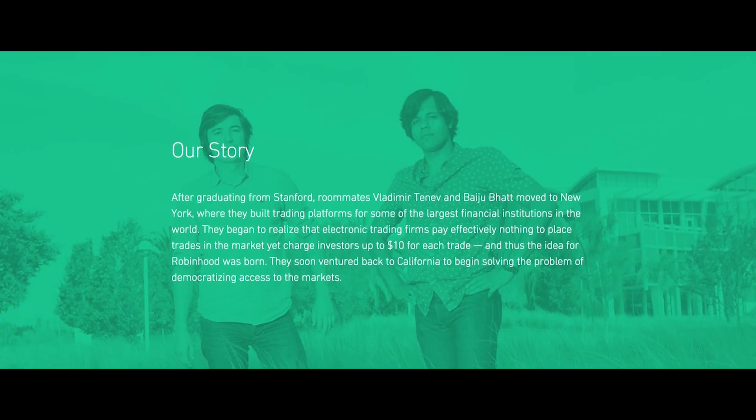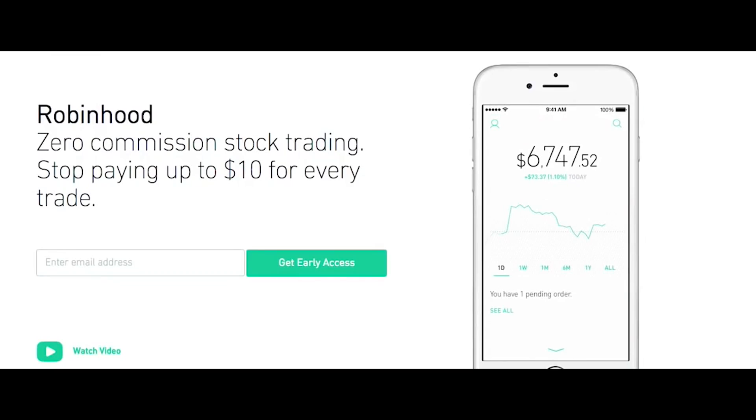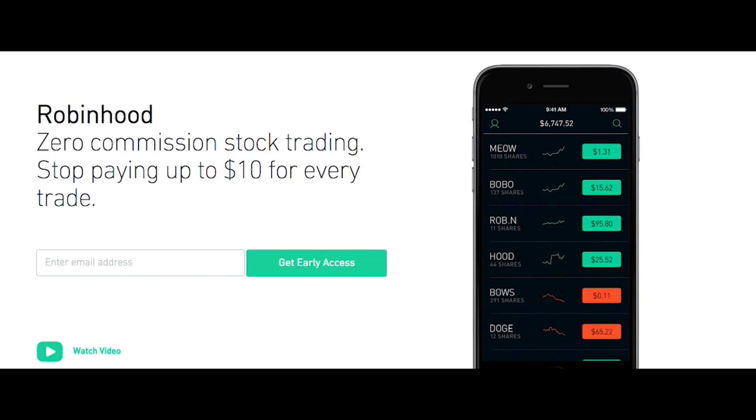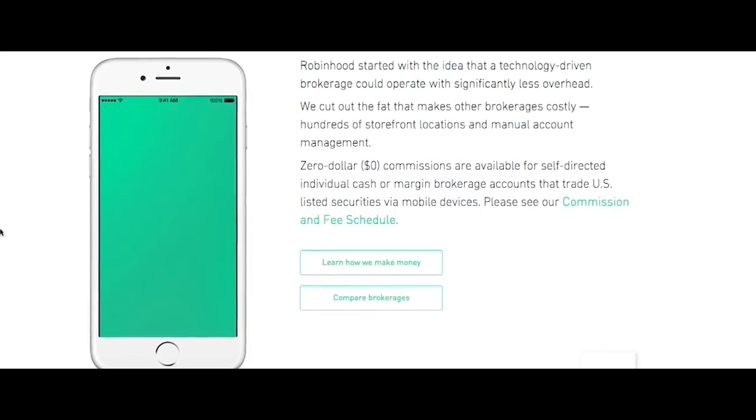Our two co-founders had been working on a trading firm and they noticed that for all their institutional investors, trades were essentially free — the technology and cost of placing a trade is effectively close to zero. But at their own retail brokerage accounts, they would have to pay up to $10 a trade. They thought: we can create a brand new type of brokerage firm with an incredibly efficient, lean organization and pass those savings onto the average investor.